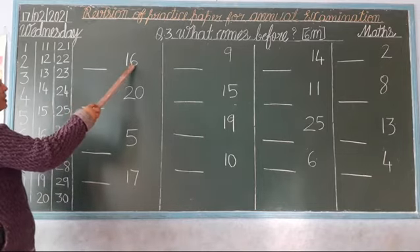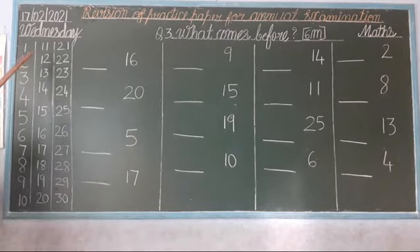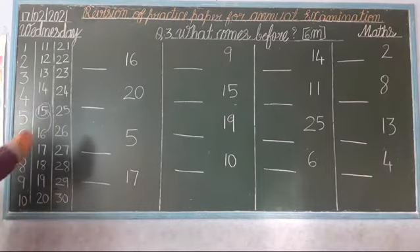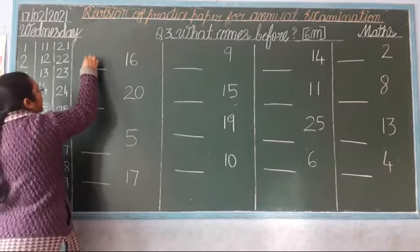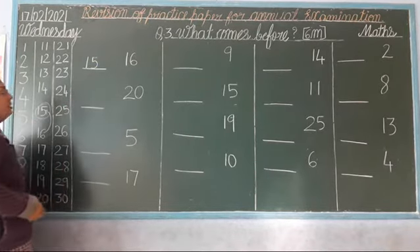Which number is this? 16. So now, first we read numbers 11 to 16: 11, 12, 13, 14, 15, 16. Stop, children, and go back. Which number comes? 15. So, the before number of 16 is 15. Okay?